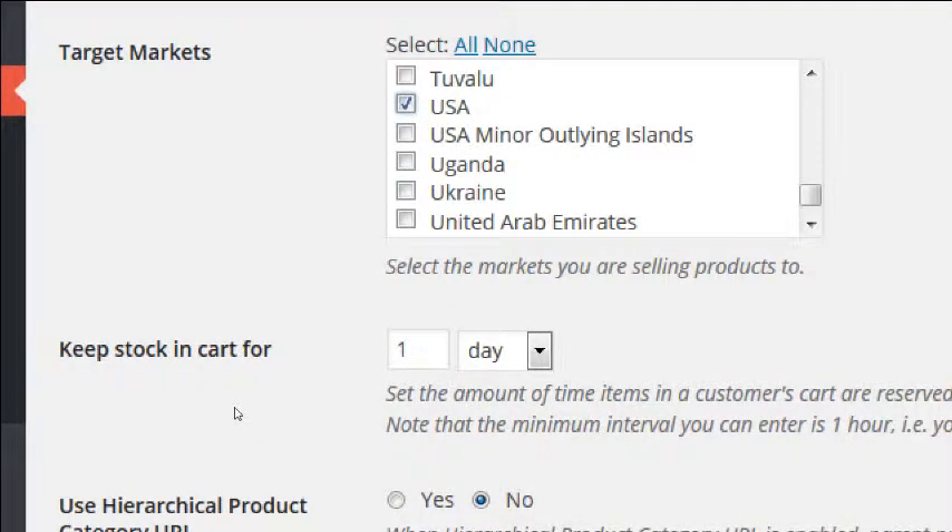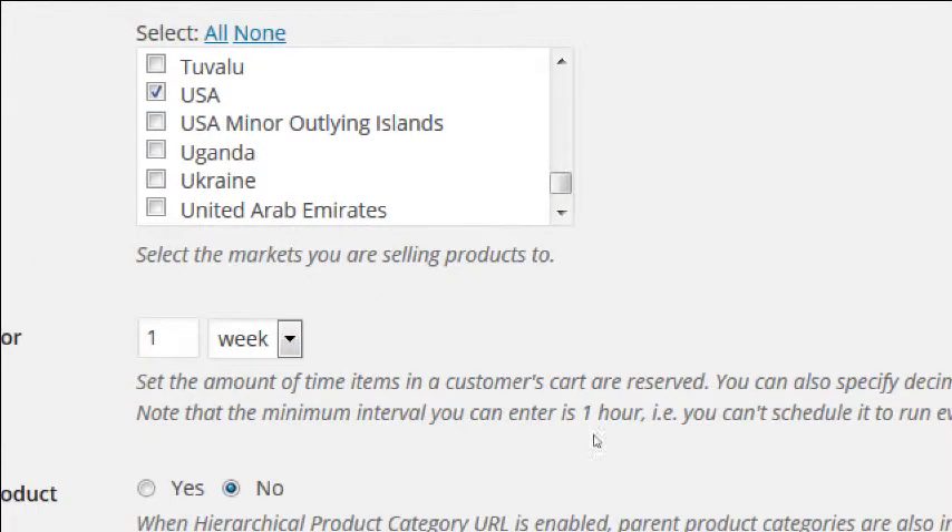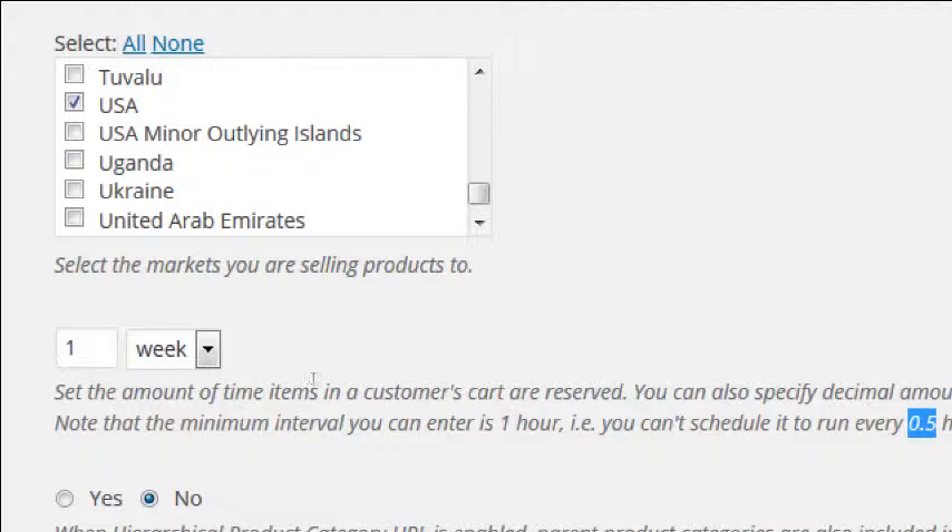Keep Stock in Cart for X: this is how long a product stays in a person's shopping cart — say they added something but decided to pay the mortgage today and come back later. Right now it says one day; you can change it to days, hours, or weeks. What this does is hold the product and remove it from inventory for that duration. If you've only got five of a product and give people a whole week to make up their minds, you might lose a sale. You can also put fractions — 0.5 hours or 0.5 weeks.